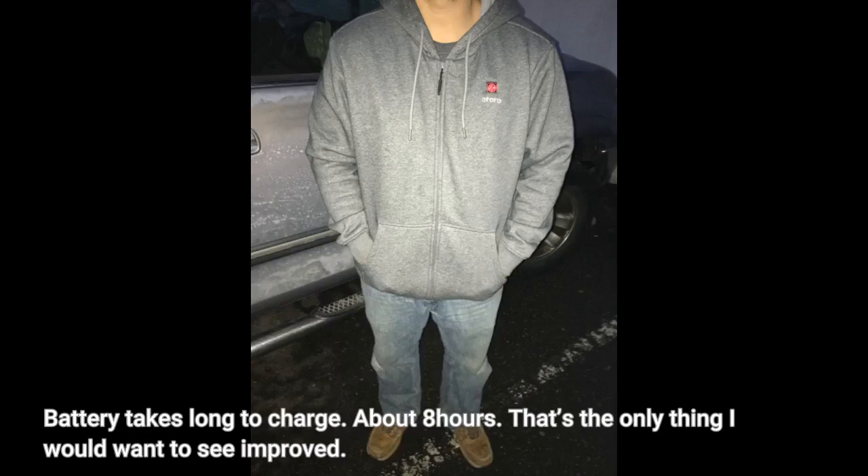Battery takes a long time to charge — about 8 hours. That's the only thing I would want to see improved.